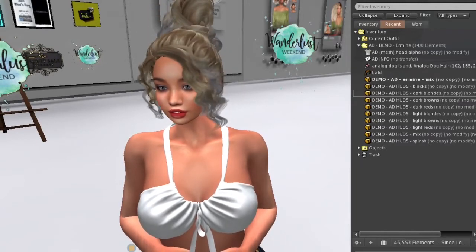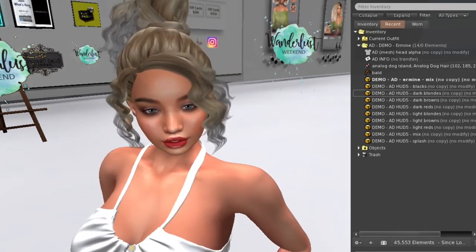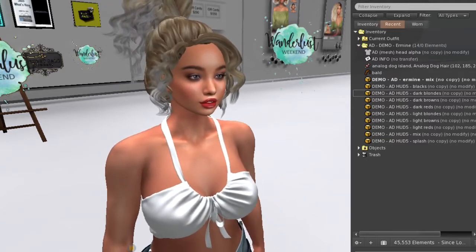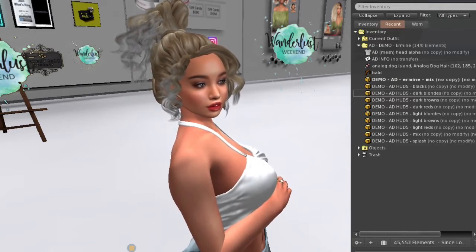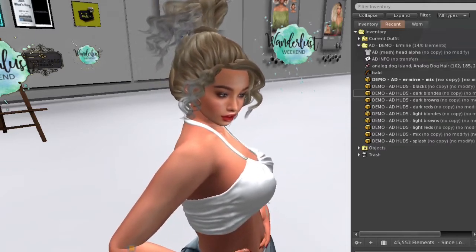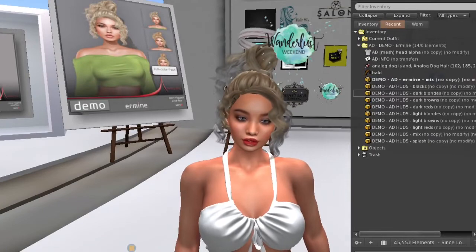Up next, we are at Analog Dog and there is this hair on sale. It's the ermine hair — it's a cute topknot, very loose and casual hairstyle. You can purchase the color pack that you're interested in, and you can remove the bangs or keep them depending on how you want to wear the hair. I think it's a pretty hair.